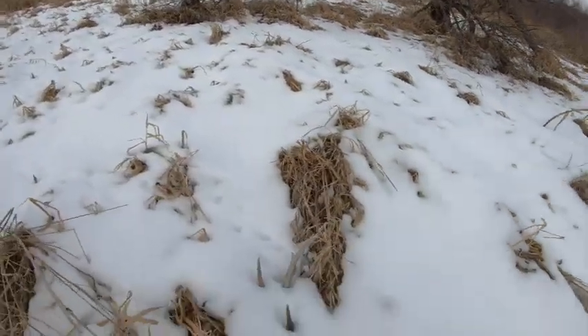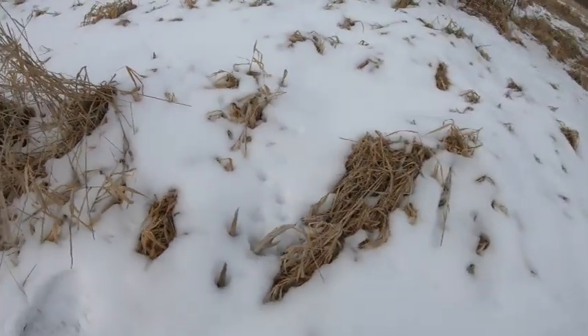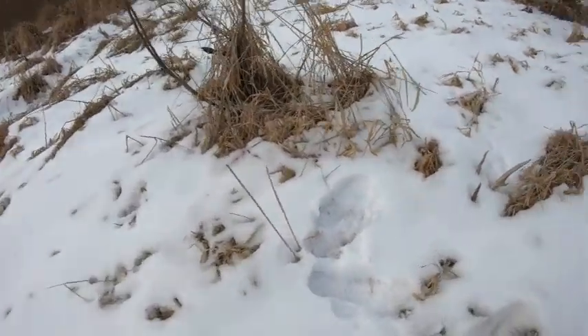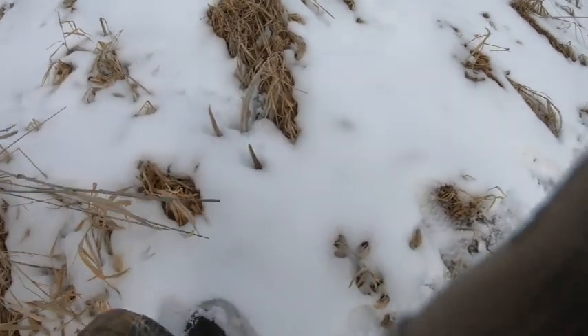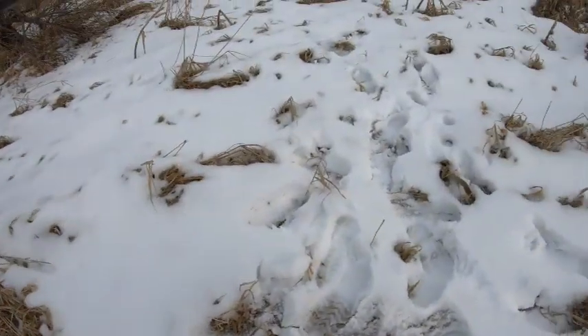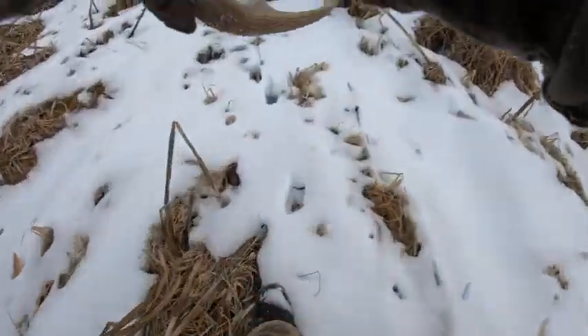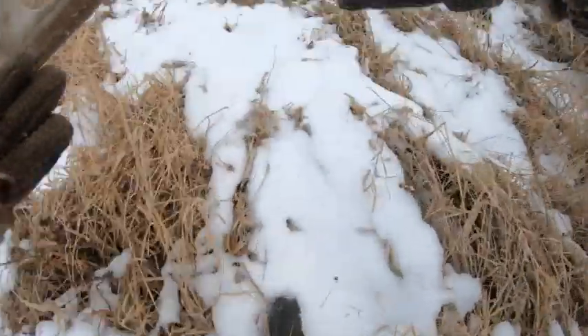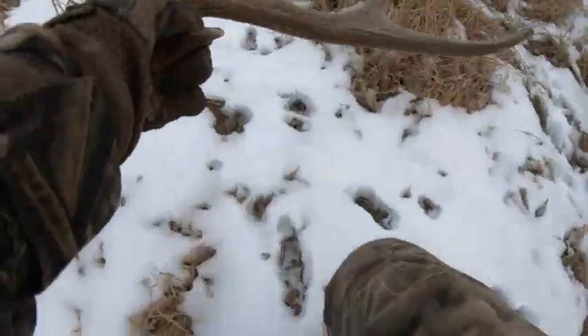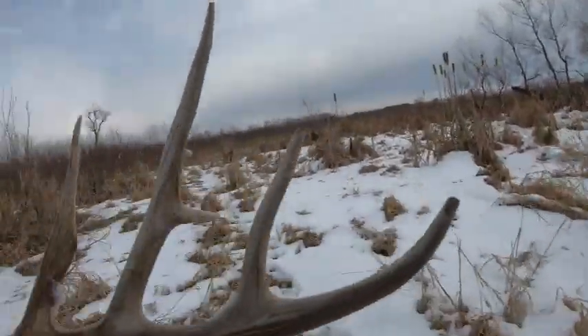Found the first of the year — got a lot of kickers! Gosh dang, that's a stud to pick up as the first antler of the year, and it's a great one. That is an insane deer. Can't believe it — first day of the year, just locked the snow on the ground. Let's get out there and find some more!